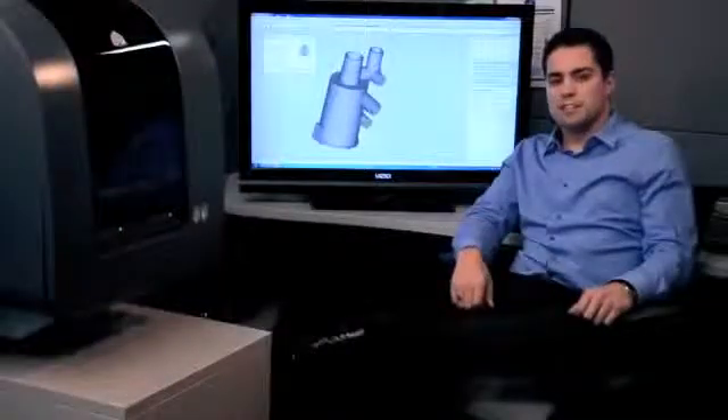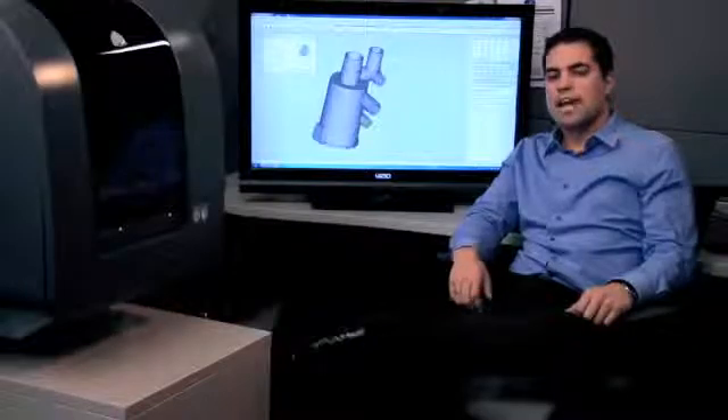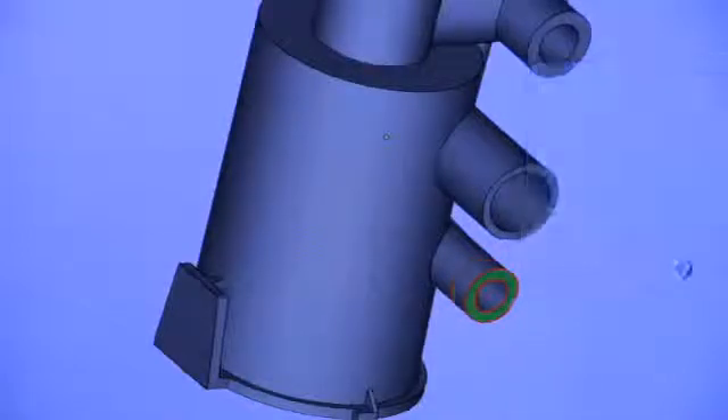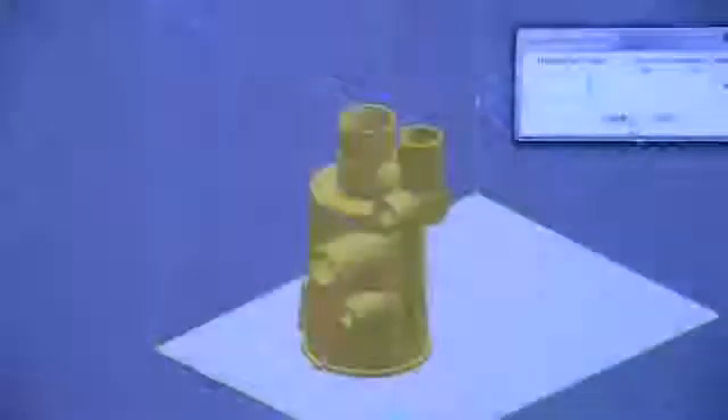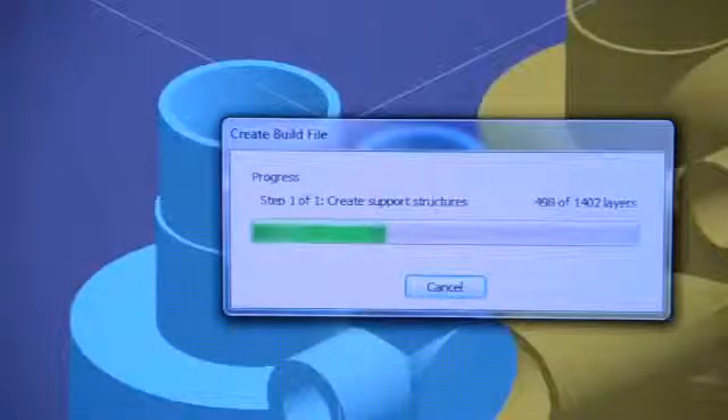My ProJet 1500 is super easy to use. I just save my CAD drawing as an STL, import it to the ProJet software, and orient the part. I can even make additional copies, or bring in other parts and print them all at once.